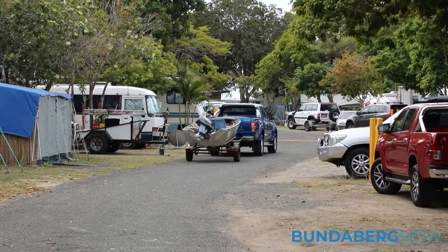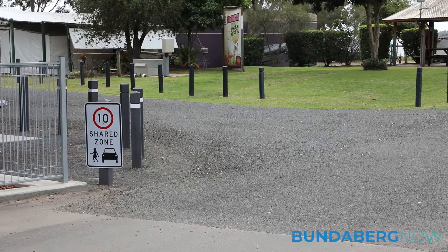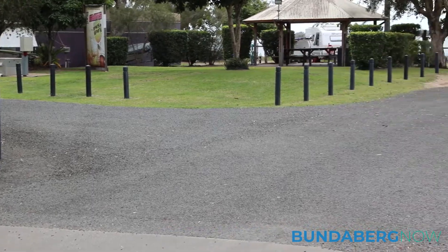The roads are an upgrade to the park and they've been sealed with bitumen, so that's really good for the traffic through the park. It suppresses the dust and makes it more enjoyable for the caravanners and campers.